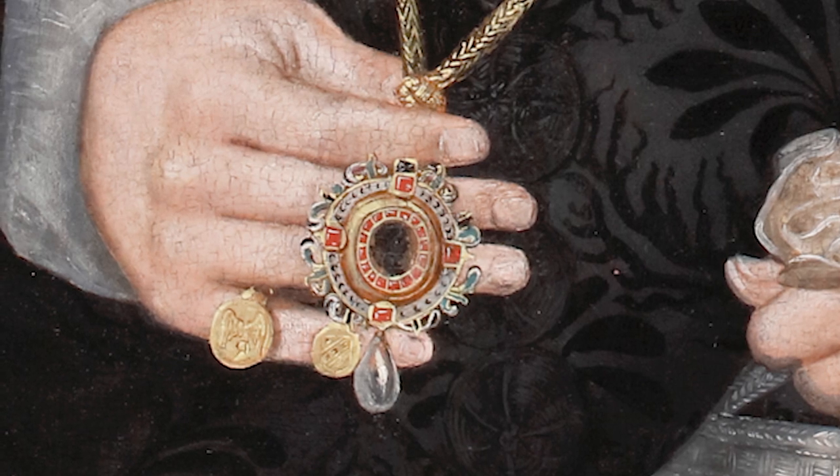As one of the most successful and talented painters of the late Elizabethan and Jacobean periods, the inclusion of a work by Robert Peake in this exhibition is something of which we are particularly proud.